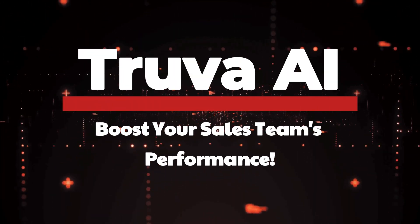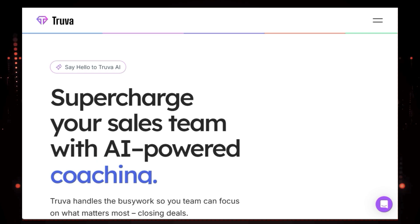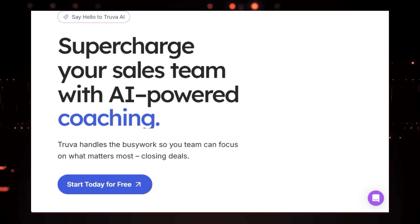Tool number three: Truva AI — boost your sales team's performance. Are you tired of your sales team drowning in tedious administrative tasks and struggling to keep up with follow-ups? Say hello to Truva AI, an AI-powered sales intelligence platform that's here to revolutionize your sales process.